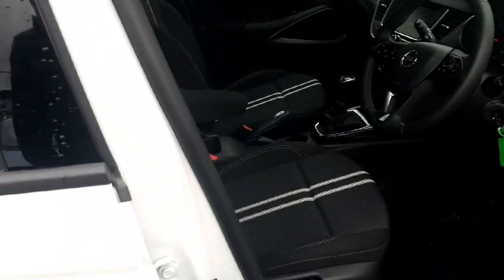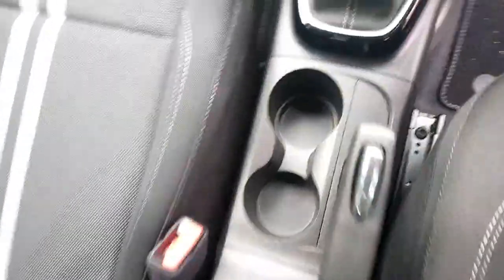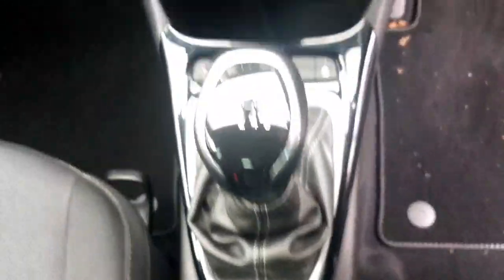Taking a look at the front of the car, we can again see that lovely black cloth interior with the white stitching. There's a quite adjustable driver seat, driver armrest, some storage, a manual handbrake, two cup holders, and a six-speed manual transmission.